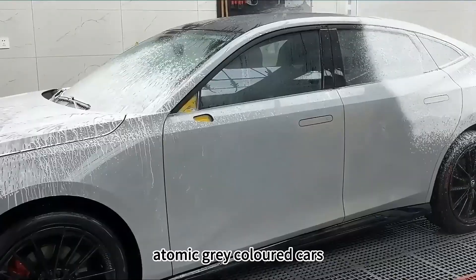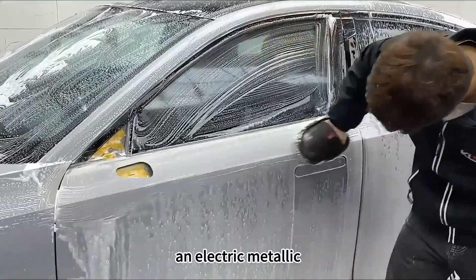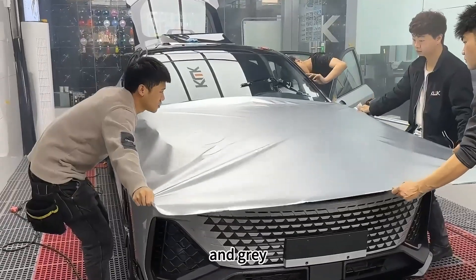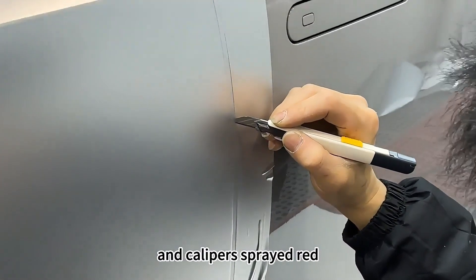The owner said there were too many atomic gray colored cars on the road and his car was not individual enough, so he wanted to change to an electric metallic silver color-changing film. The alternation of silver and gray, the rendering of highlights and shadows — it was simply cool. This is complemented by a suspension roof and calipers sprayed red.